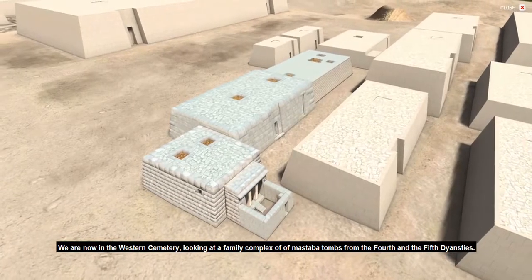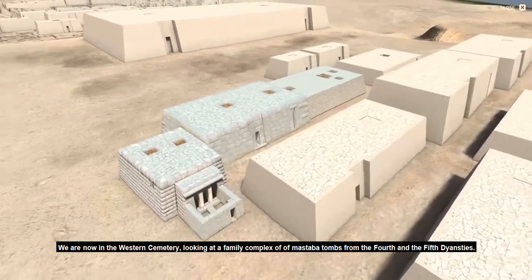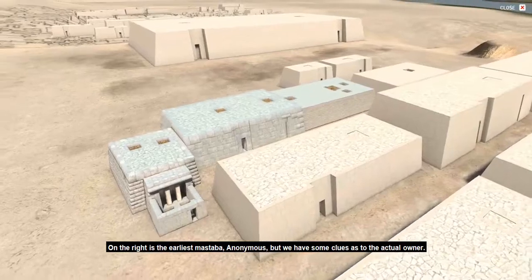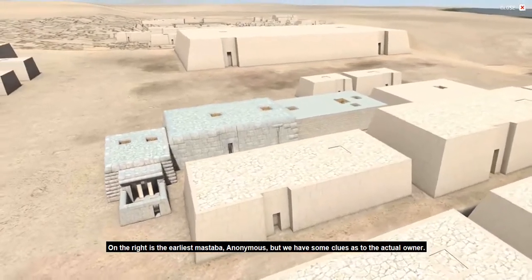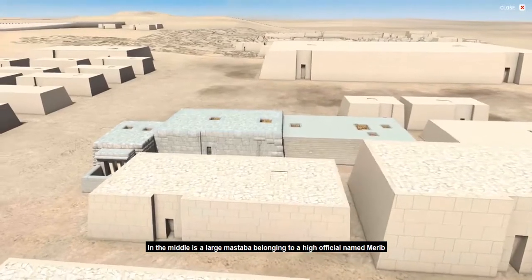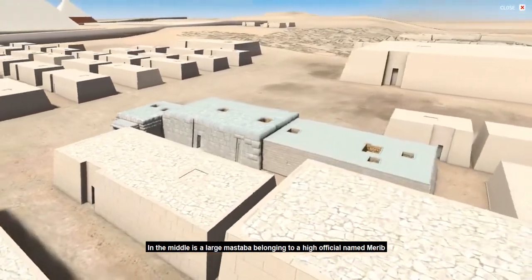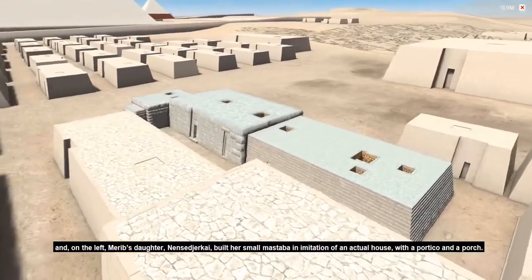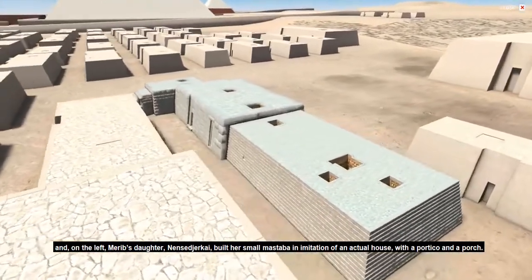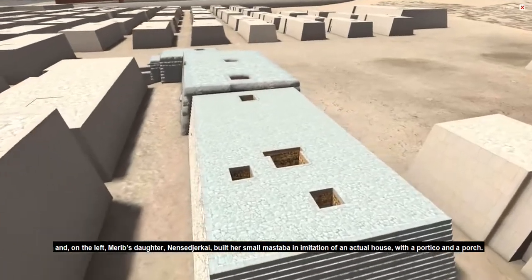We are now in the Western Cemetery, looking at a family complex of mastaba tombs from the 4th and 5th dynasties. On the right is the earliest mastaba — anonymous — but we have some clues as to the actual owner. In the middle is a large mastaba belonging to a high official named Mer'ib, and on the left, Mer'ib's daughter Nen Sejur-Kai built her small mastaba in imitation of an actual house with a portico and a porch.